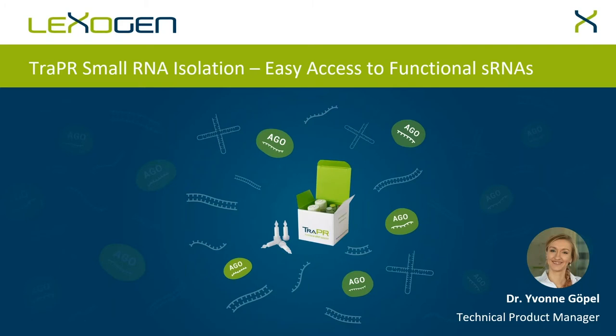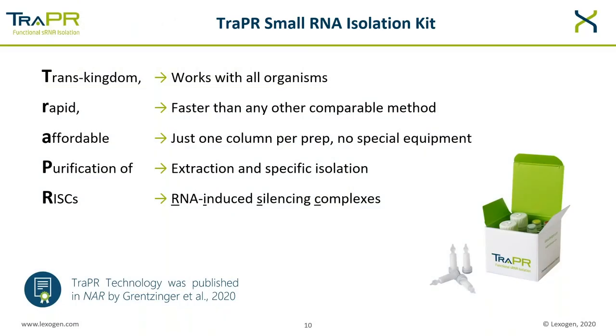Thanks, Josh. As already introduced, I am a technical product manager at Lexagen, but I'm also a research scientist. Today it's my pleasure to introduce the science behind the TRAPPER Small RNA Isolation Kit and to guide you through some performance data showing how easily you can assess functional small RNAs with TRAPPER. First of all, what is TRAPPER? TRAPPER is the abbreviation for Transkingdom Rapid Affordable Purification of RISC.